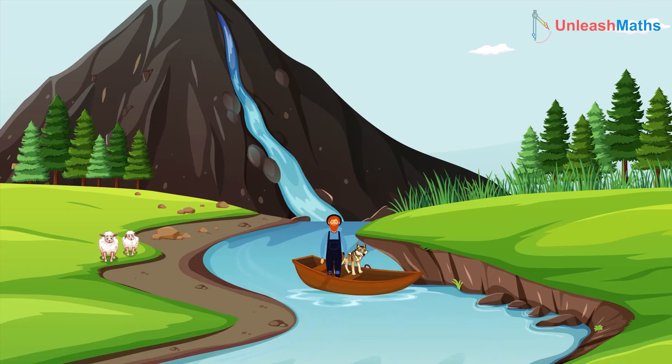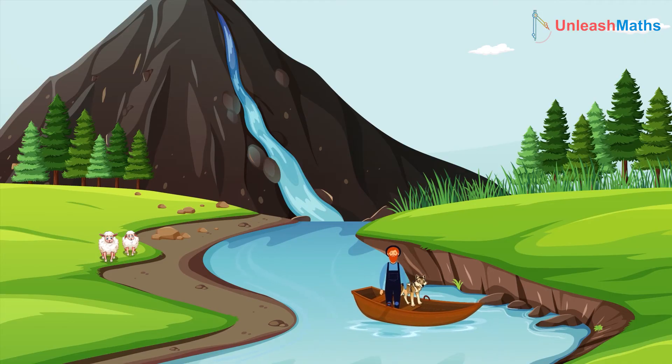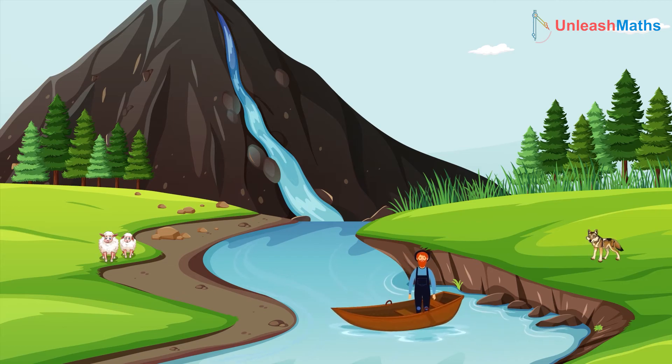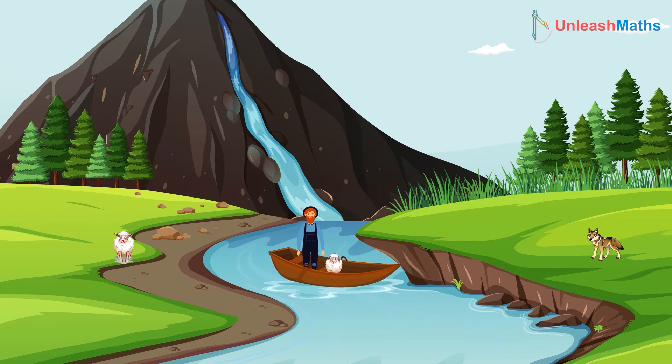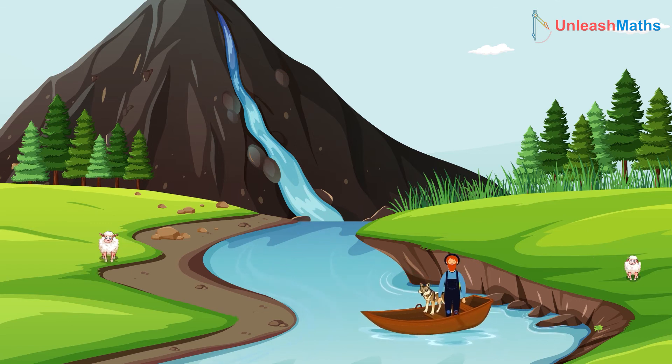The first thing the man needs to do is to take the wolf to the other side of the river and then return with nothing on the boat. Then he can pick up a sheep, take him to the other side, and return with the wolf.